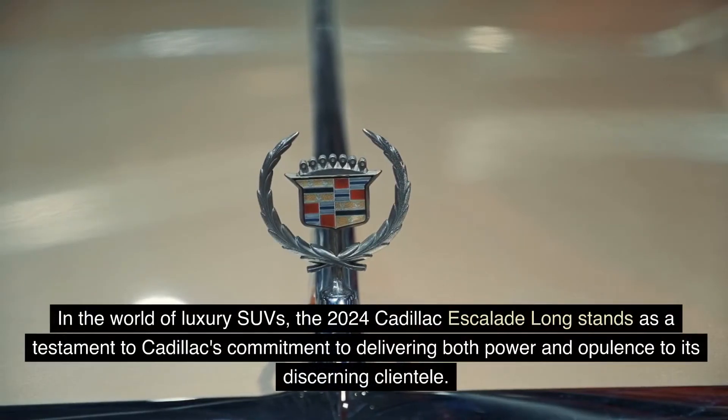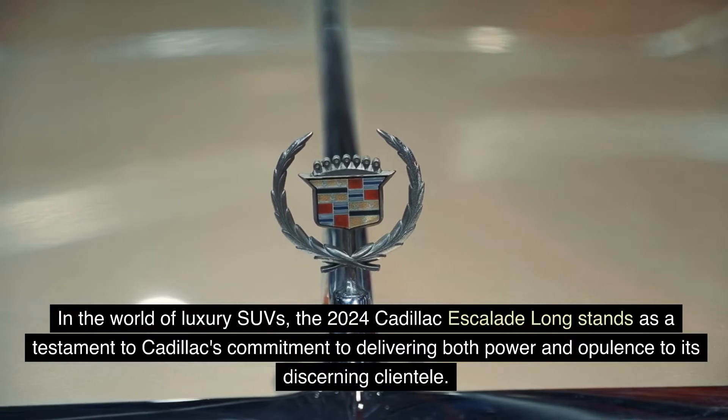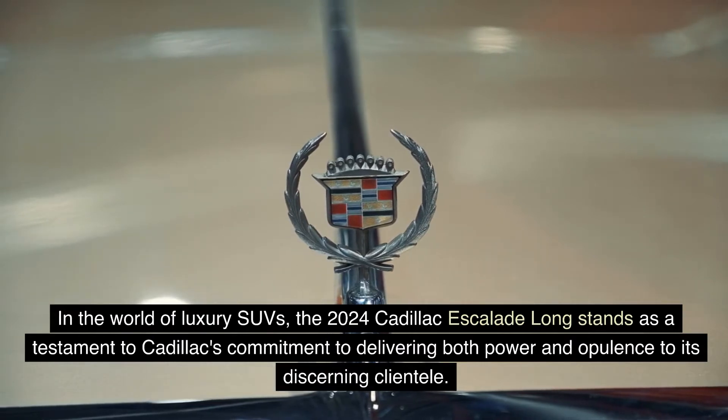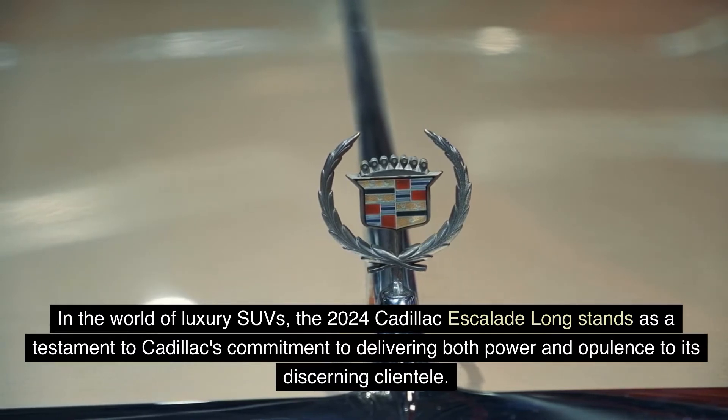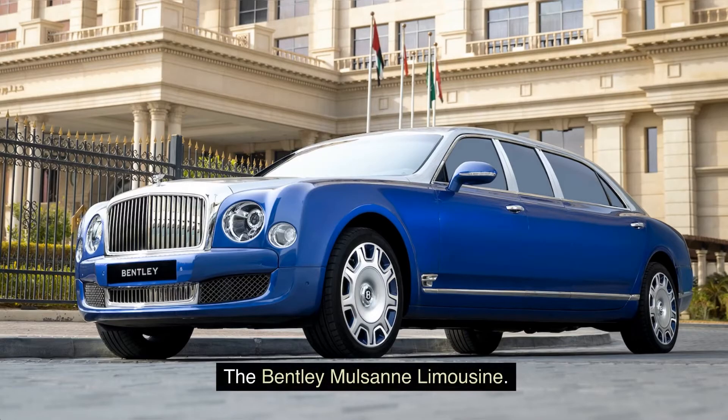In the world of luxury SUVs, the 2024 Cadillac Escalade Long stands as a testament to Cadillac's commitment to delivering both power and opulence to its discerning clientele.